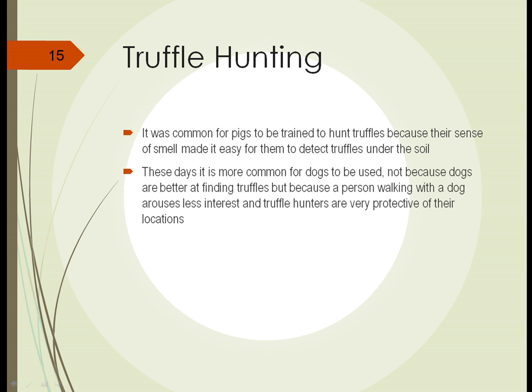It's been said that a pig could detect a single truffle buried three feet deep. However, these days it's a lot more common for people to use dogs to detect truffles, and it isn't because dogs are better at finding truffles. It's because a person walking a dog arouses less interest than someone walking a pig. Truffle hunters are very protective of their truffle locations and don't want people taking a look, so they kind of disguise their activities by using dogs.